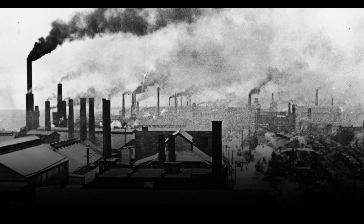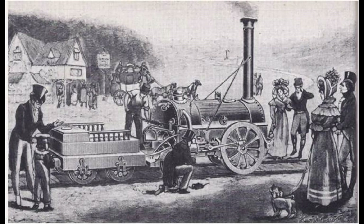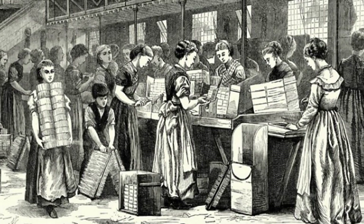Before the industrial revolution hit, things were buzzing. Innovations, societal shifts, and the anticipation of change were in the air. It was like the calm before the design storm, where whispers of progress hinted at the revolution that was about to reshape the world.